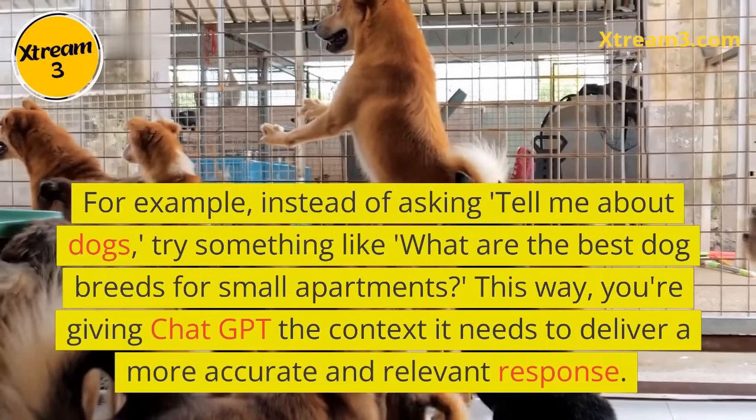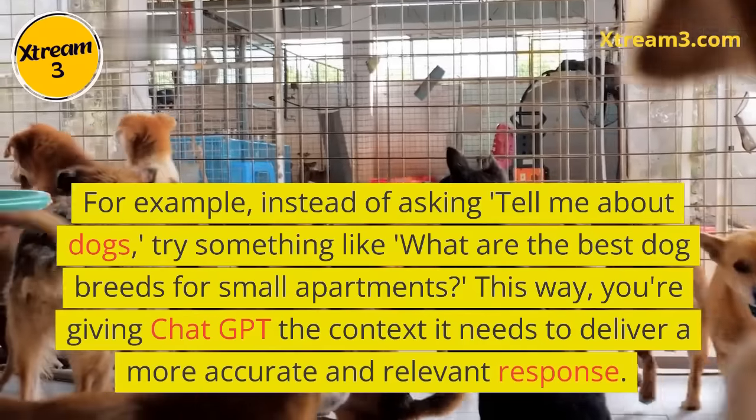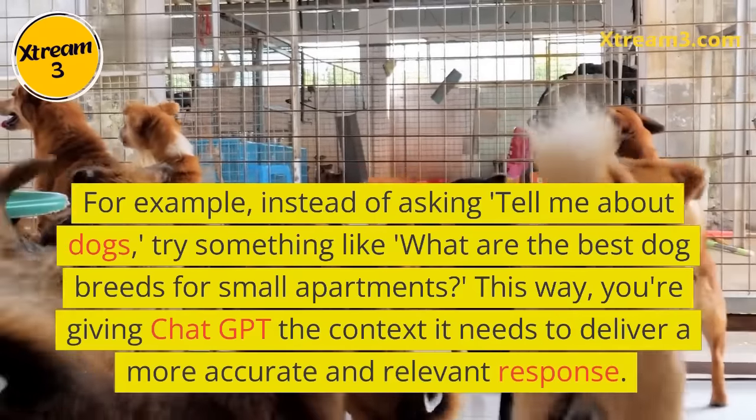This way, you're giving ChatGPT the context it needs to deliver a more accurate and relevant response.